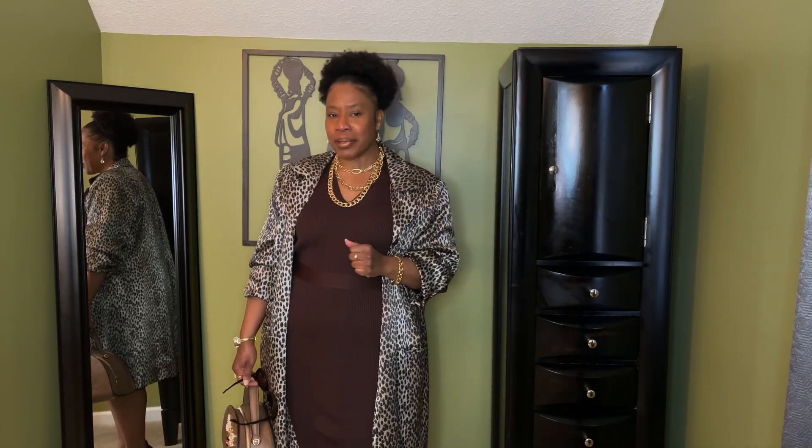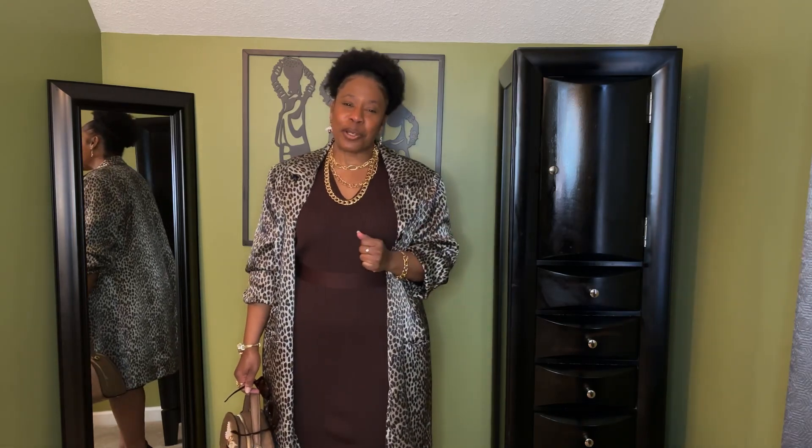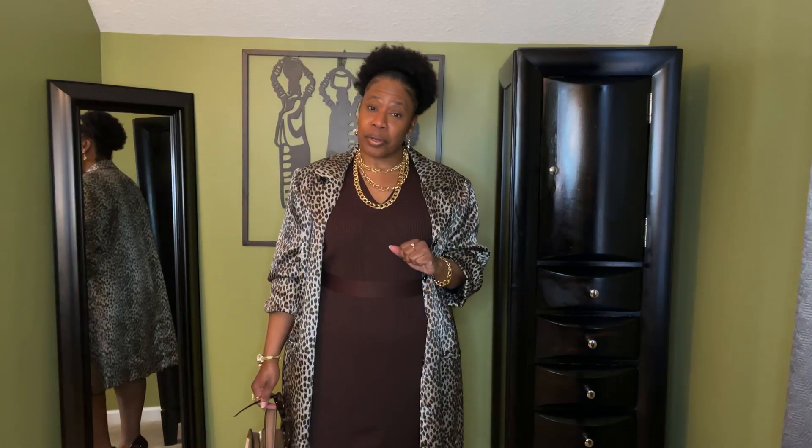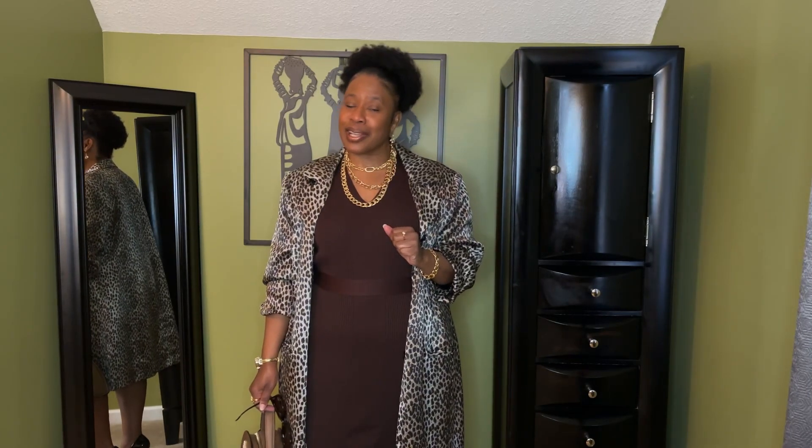Hi, and welcome to Simply Pamela, where we're simply fabulous. If this is your first time here, I'd like to say welcome, welcome. And to all my returning subscribers, I'd like to say hey girl, so glad you came back to see me.